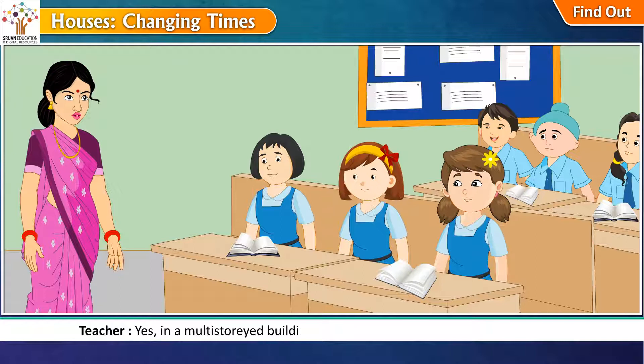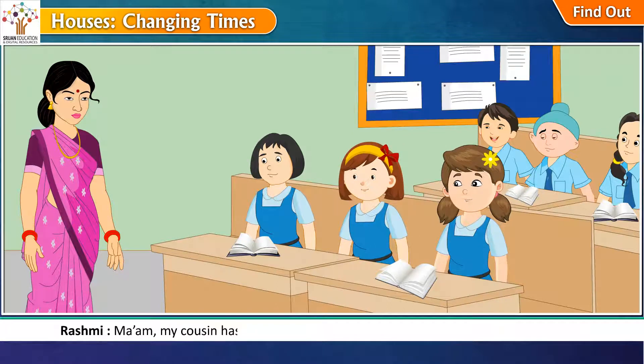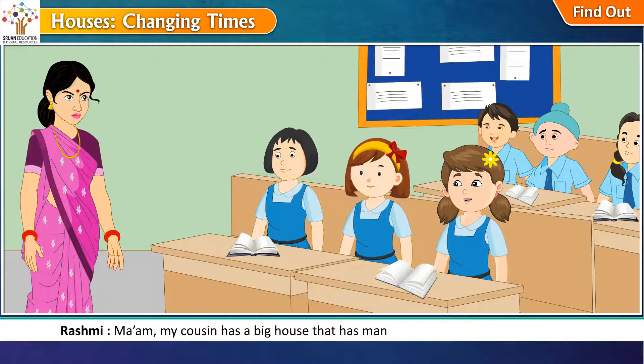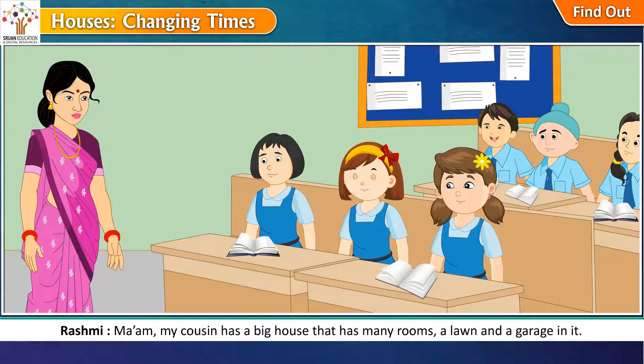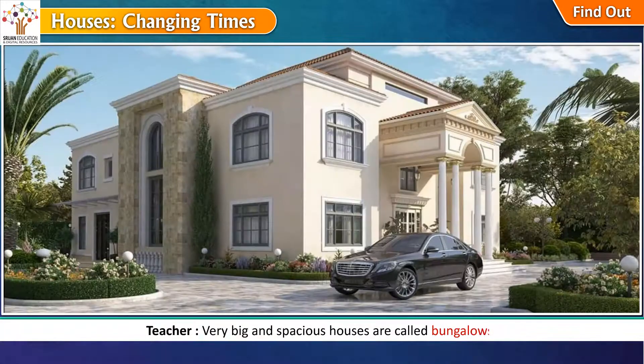Yes, in a multi-storied building each house is called a flat or an apartment. My cousin has a big house that has many rooms, a lawn and a garage in it. Very big and spacious houses are called bungalows.